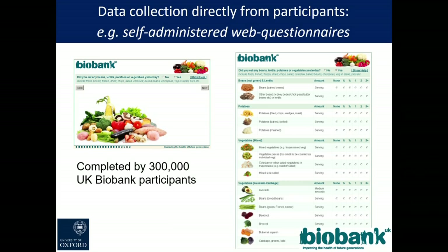Here is the web-based tool we use for participants to enter their own dietary information, completed by 300,000 people, with hundreds of thousands repeating it on multiple occasions. The advantage of this approach is that we can collect information in a way the participant understands, but code it behind the scenes without need for extensive manual input and interpretation.